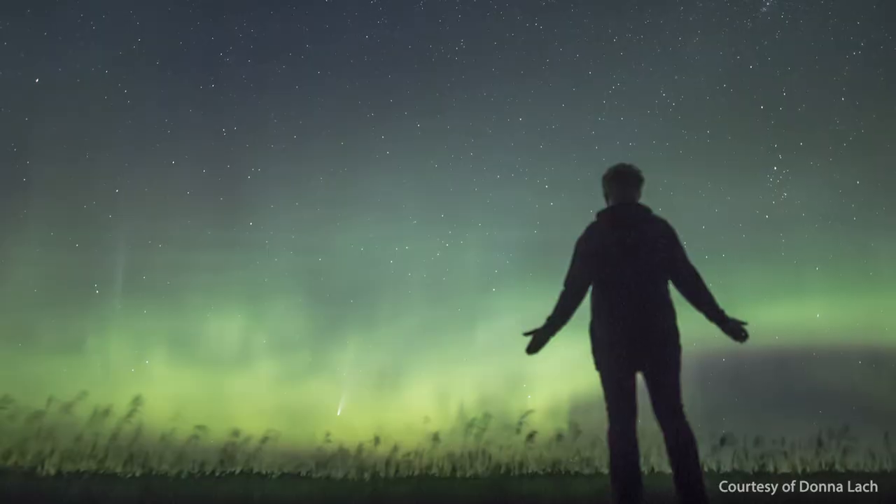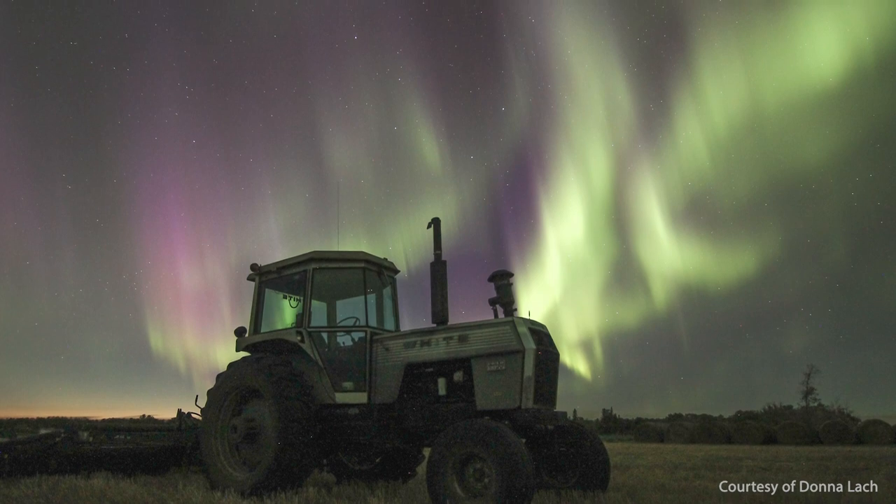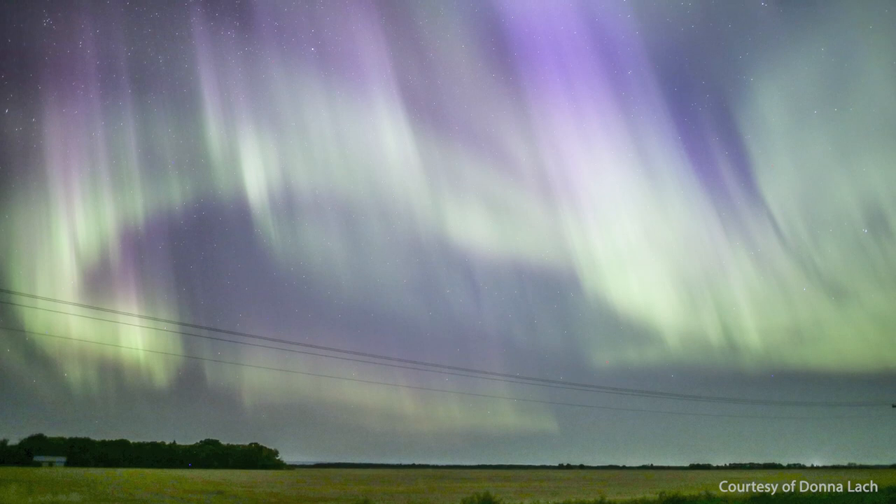It starts with me watching the forecast for the aurora and the solar activity, listening to the chatter on Twitter and our Facebook groups. And when the conditions are right and the sky is clear, I head out with my camera and take pictures of the aurora. After that, I will report by going online to Aurorasaurus or on their app, where we give our observations and upload a photo of what we saw on the ground.